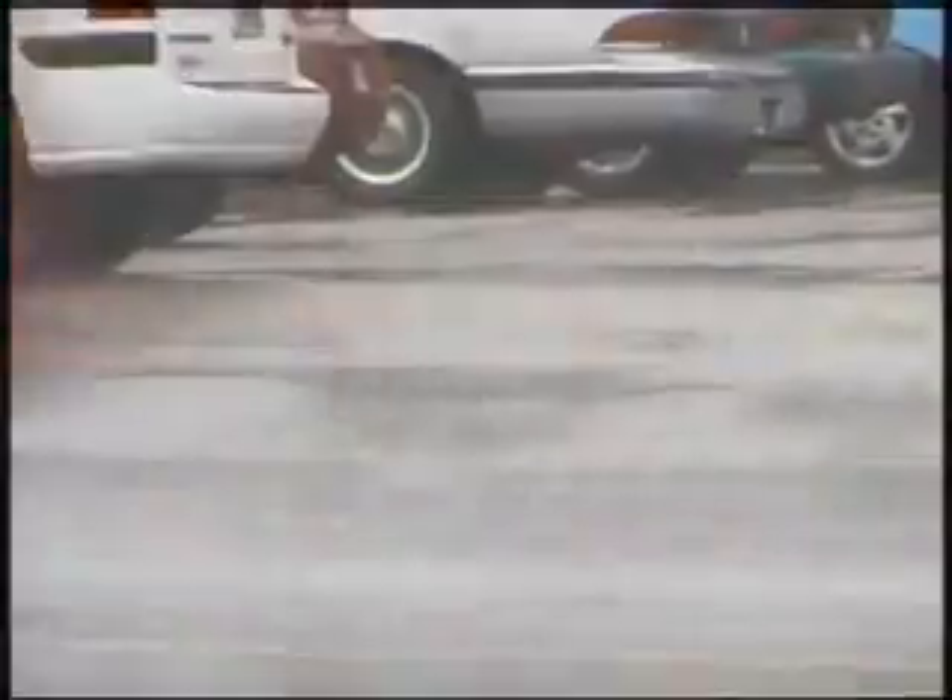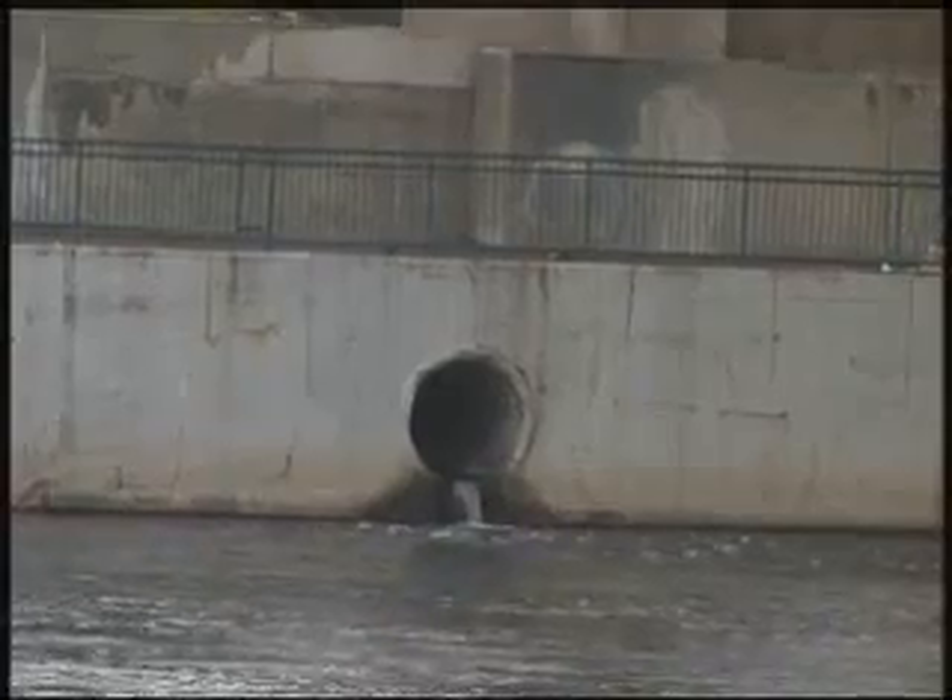As soon as it hits pavement, it'll immediately run off, and that'll end up usually in a storm sewer which goes to a river.